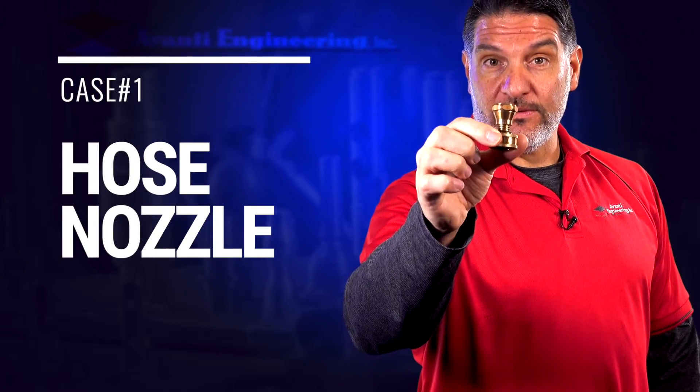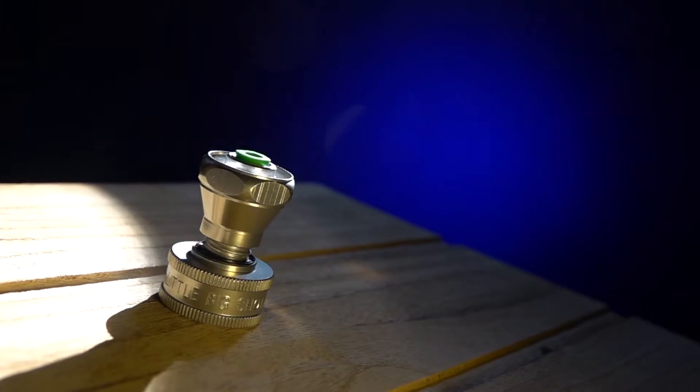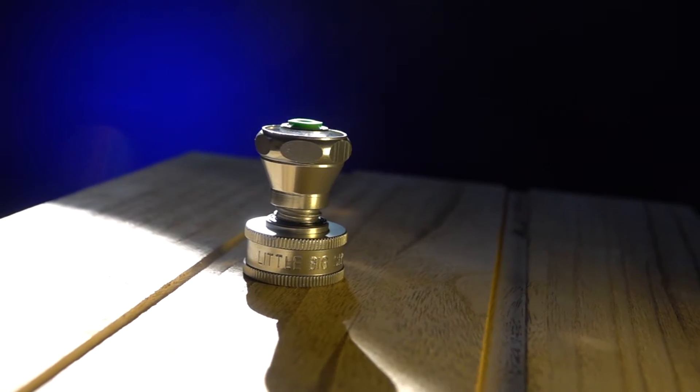Here's an ordinary hose nozzle with an extraordinary story. The problem was the customer was receiving many complaints for parts pulling apart, and the customer reached out to us to try and help them. They were looking for advice on how to make the process and the assembly more solid.